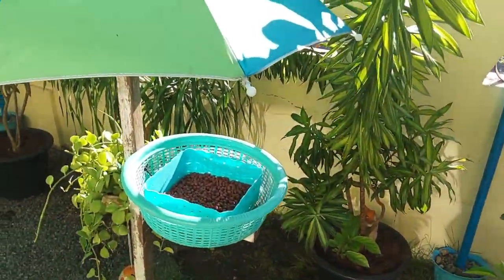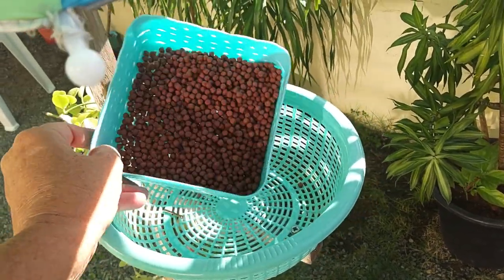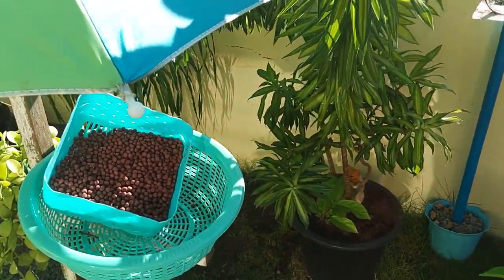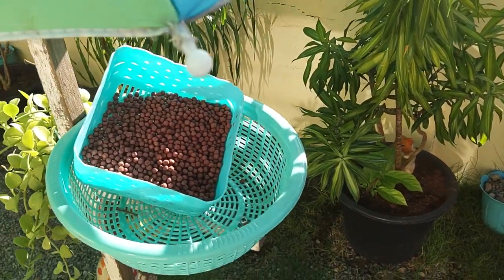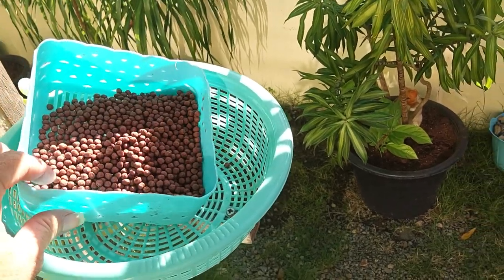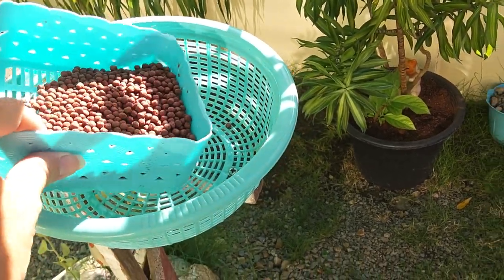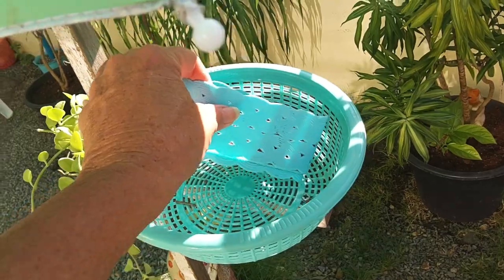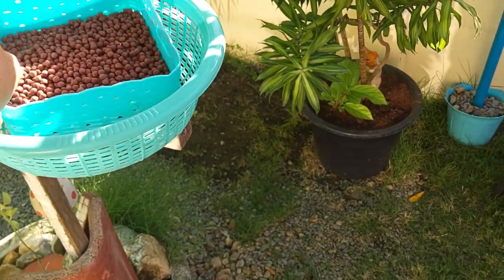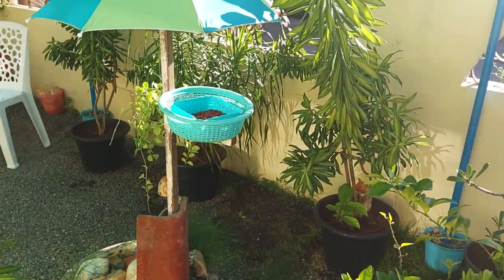Still don't know if these birds are going to come and eat out of here. Earlier I had this thing propped up so that if they landed on the fence over here they would see it and maybe come down for some food. I don't know if they did or not, but a little while later I noticed that the bowl was kind of tipped, so I thought maybe they saw it and came out here and got some. I'm not sure.